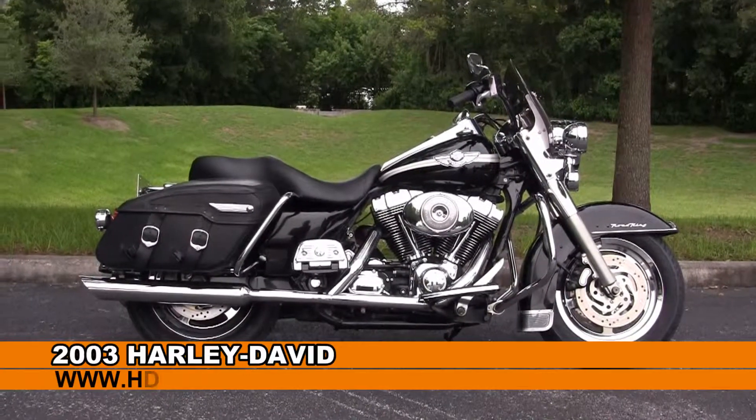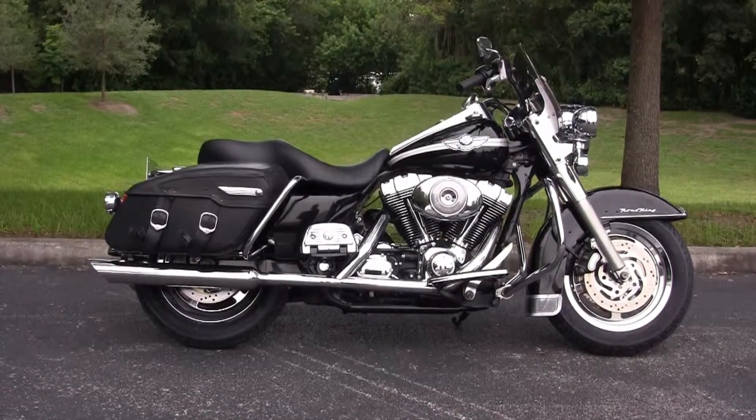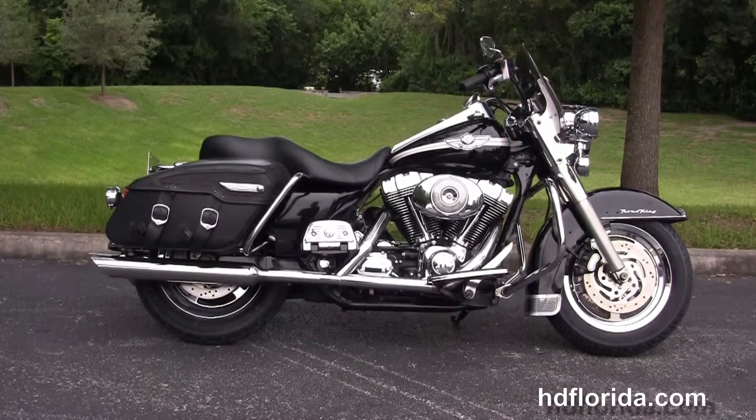Welcome everyone to the world famous Harley-Davidson of Newport-Richey. Today I've got for you the stellar used 2003 Road King.